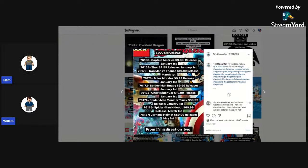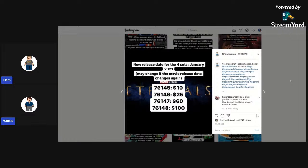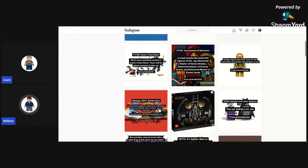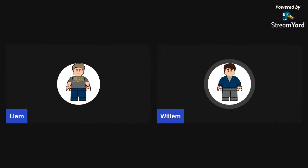Here are Marvel set names: Captain America, Thor, Miles Morales Max, plus Iron Man vs. Thanos 4-Plus set, Spider-Man Buggy 4-Plus set, Ghost Rider Car, Spider-Man Monster Truck, Spider-Man Hideout, and a Carnage Helmet set — that's really interesting. There are also Eternals sets at $10, $25, $16, and $100. For DC: a Batman Cowl and Batman and Joker Vehicles 4-Plus set — only two right now, which is strange. The Eternals movie is believed to be coming out next year in the earlier half. Wonder Woman is now coming out in December.